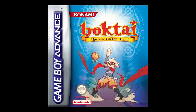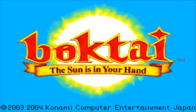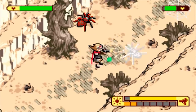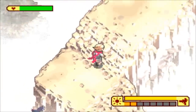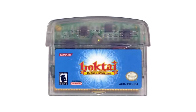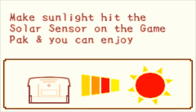Game Boy Advance game Boktai: The Sun Is In Your Hand is absolutely not kidding with that title — the sun bit, I mean. The game is about a vampire hunter called Django who has a gun that fires bolts of sunlight at his enemies. This solar gun is replenished not with in-game magic or ammo crates, but with real-world sunlight from planet Earth's real-world sun. This effect was achieved through the use of a photometric light sensor in Boktai's translucent cartridge that detected UV rays, so to keep your in-game gun charged up, you'd have to go outdoors and treat the sensor to some sunshine.